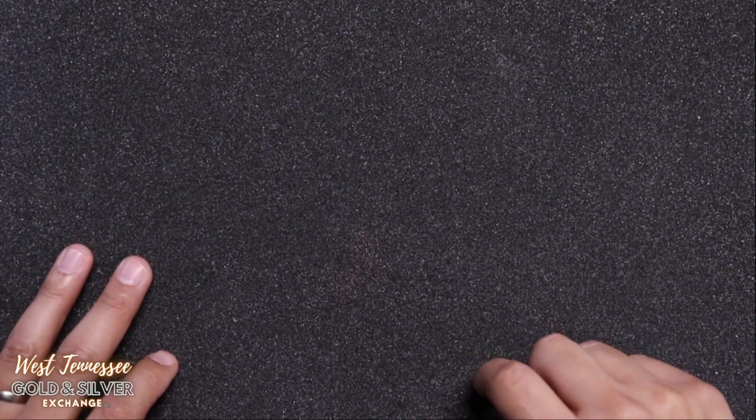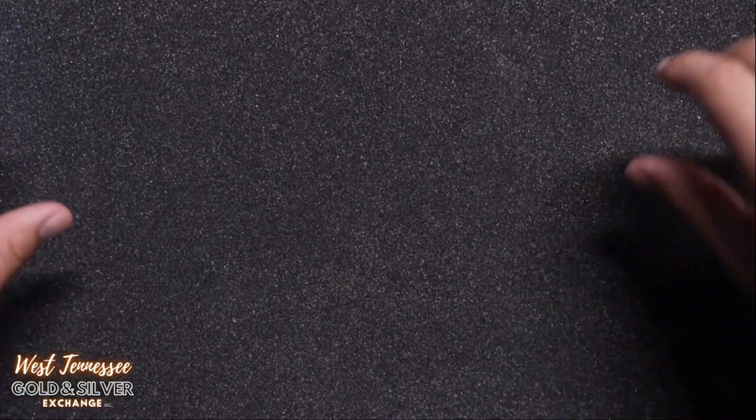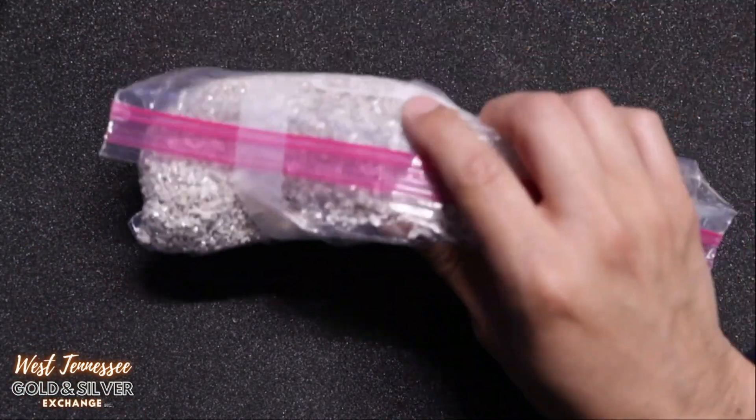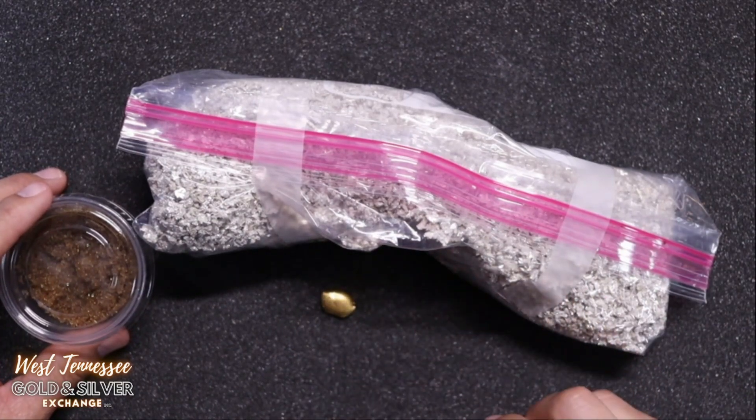Hey everyone, Lyle here from West Tennessee Gold and Silver Exchange, and today I got some stuff that I'm going to send to the refinery to figure out exactly what it is. Stay tuned.